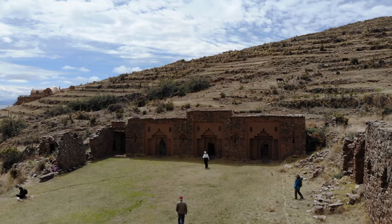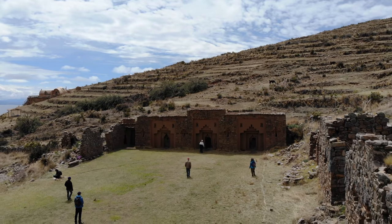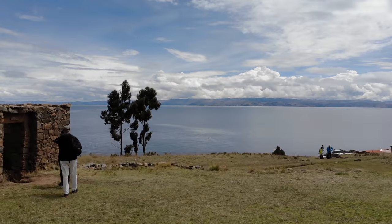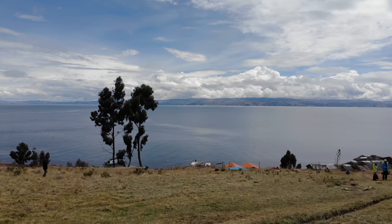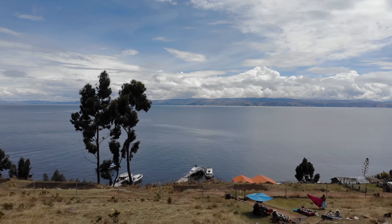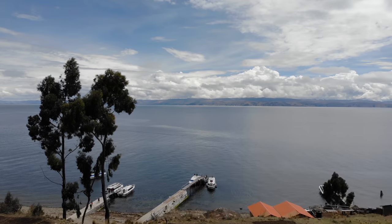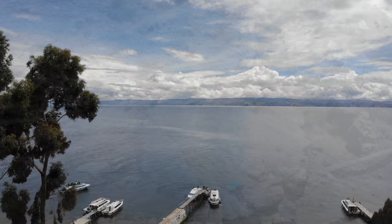The only way to get there is by boat, and we took a hydrofoil from the Copacabana area. Here is a view of the massiveness of Lake Titicaca, the largest navigable lake in the world. Unfortunately you can't see the Andes, but they are behind those clouds — on a sunny day you can see the Andes, especially on the Bolivian side.